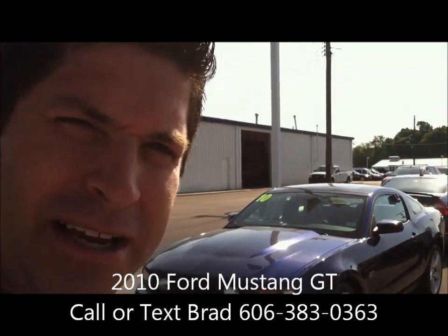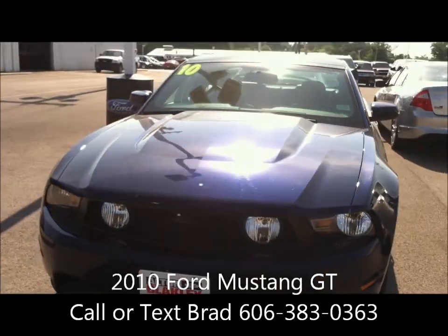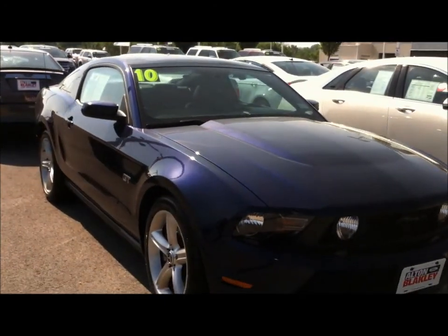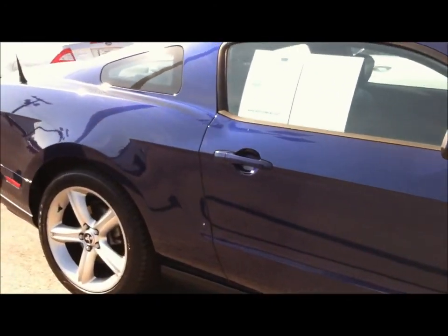Hi Bob, it's Brad at Alton Blakely. Good to talk with you a few minutes ago on that 2010 Mustang GT, and here it is. Just wanted to get this video over to you to give you a good look around the vehicle.